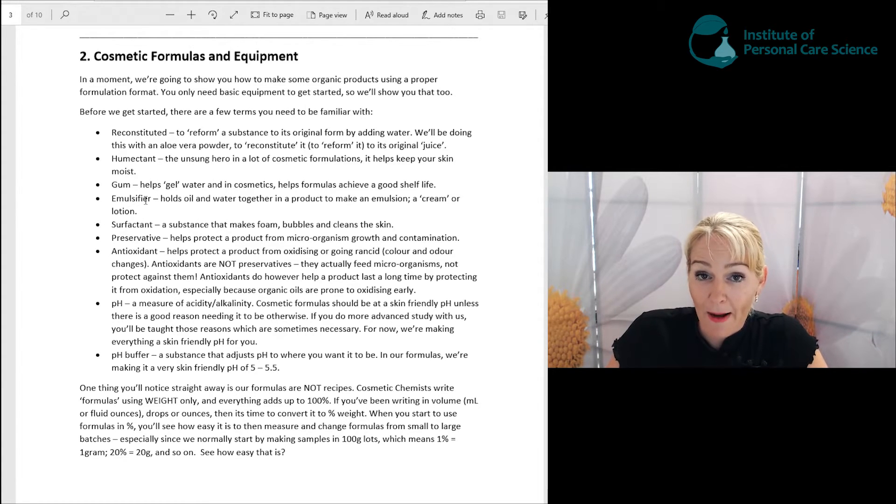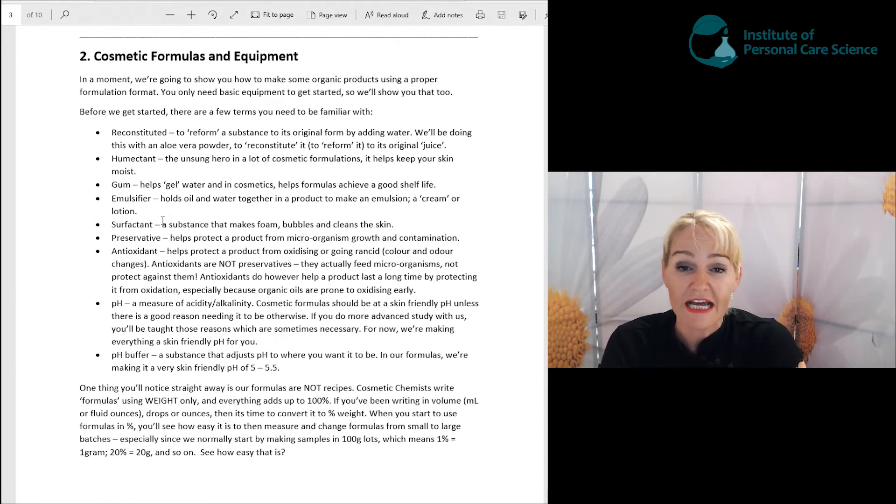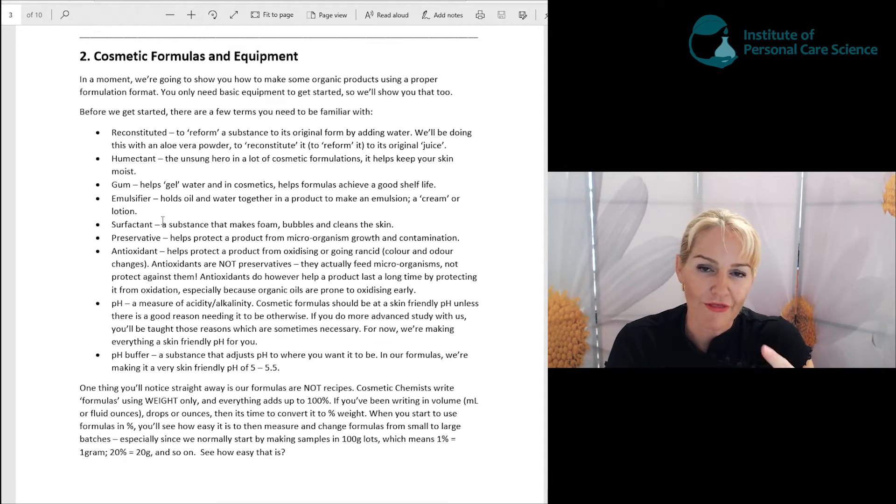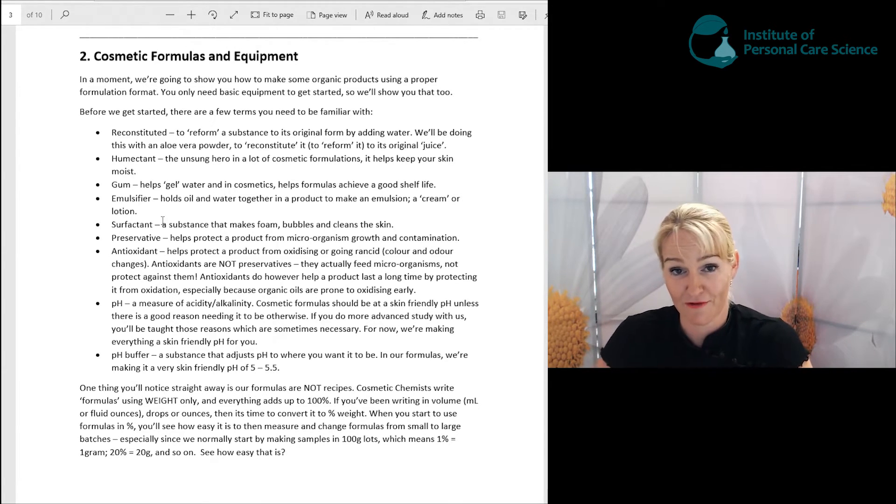We're going to be using a gum. This helps gel water in cosmetics and supports the shelf life of a product — it helps stabilize it and helps make that product last for two or three years. The emulsifier in our formulas helps hold oil and water together. Normally if you put oil and water in a bottle they'll separate, but when we use an emulsifier it will emulsify them so we end up with a beautiful white cream.